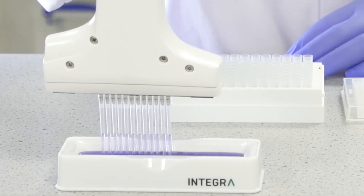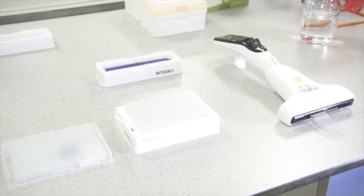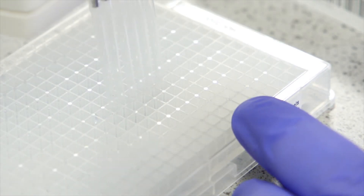The ability to adjust the tip spacing one-handed electronically was a major benefit and the reason we picked the Voyager. There are so many reasons we love it — it's quiet, precise, and really lightweight, which makes it an ideal pipetting tool.